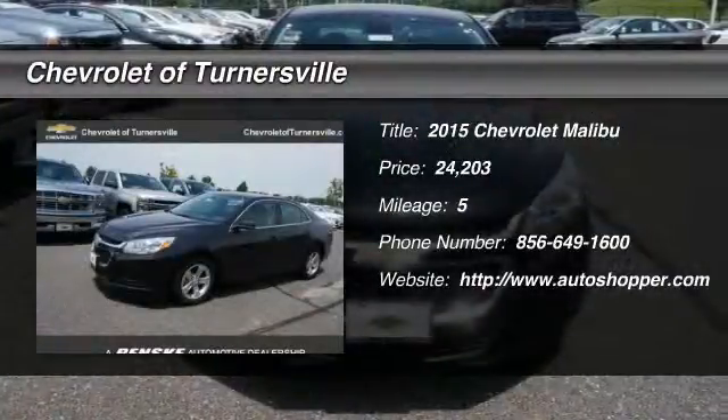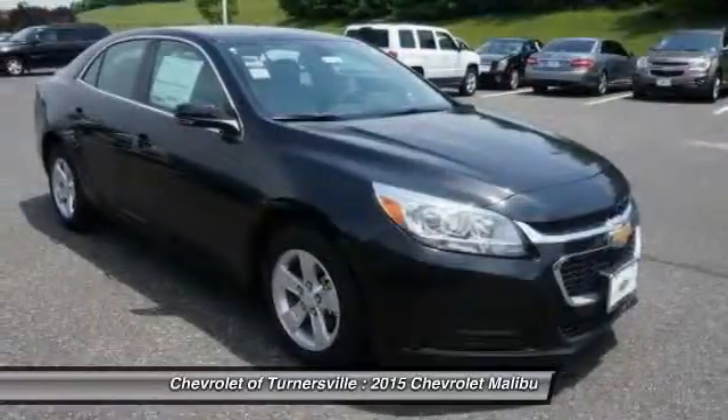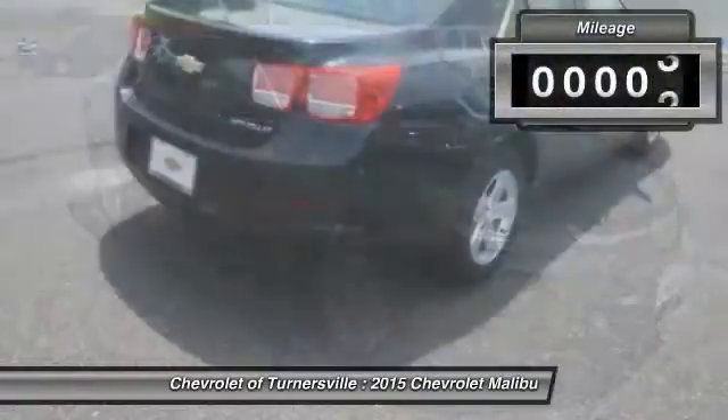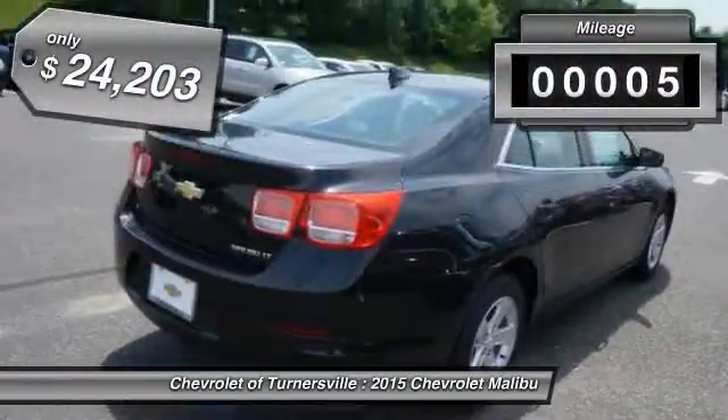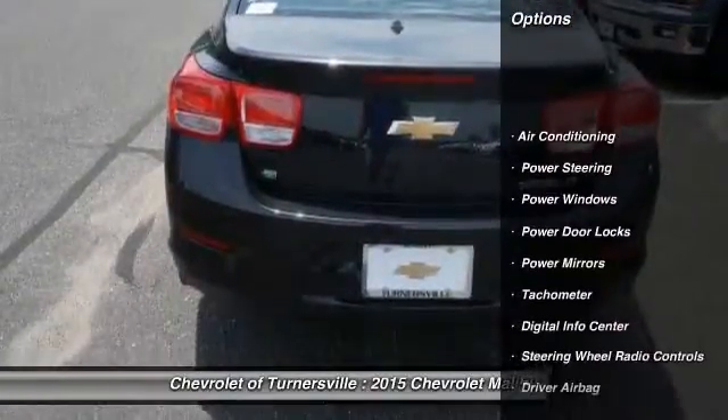The 2015 Chevy Malibu — a combination of performance and fuel economy. The Malibu is a great commuting car. This vehicle has less than 100 miles and is priced below $25,000.